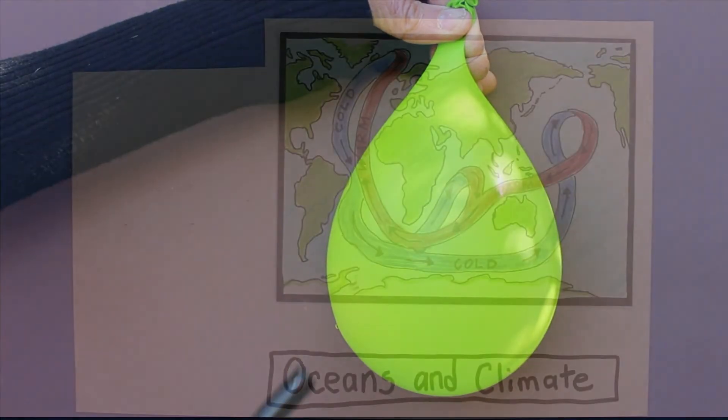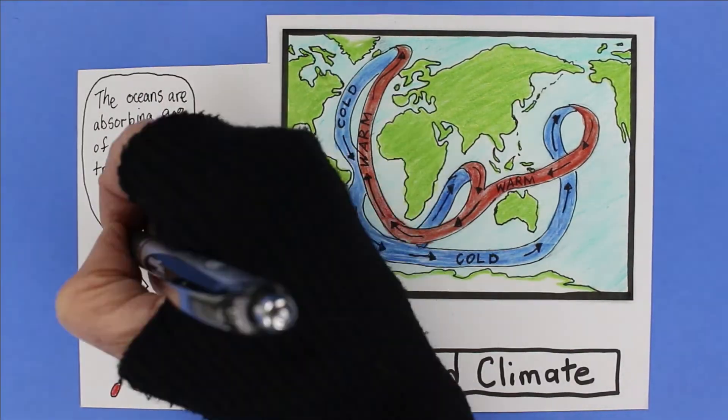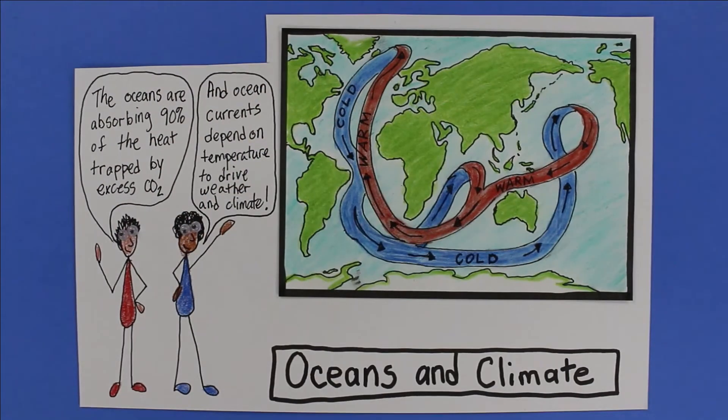Right now, about 90% of the excess heat trapped by carbon dioxide from burning fossil fuels is being absorbed in our oceans. It took a while, but we're starting to see ocean temperatures rise now. This will affect our weather and climate.